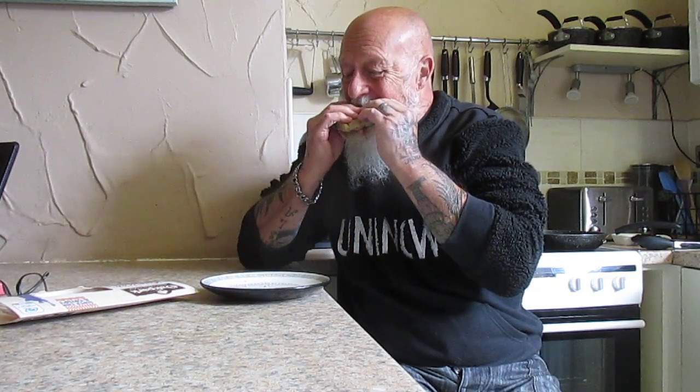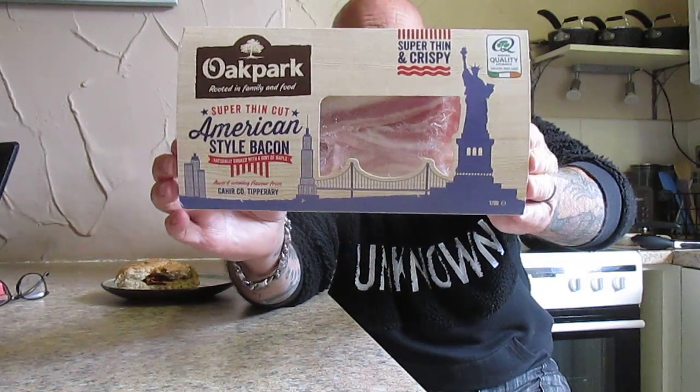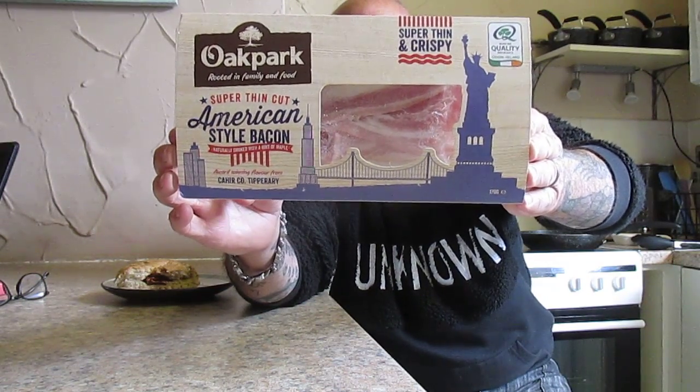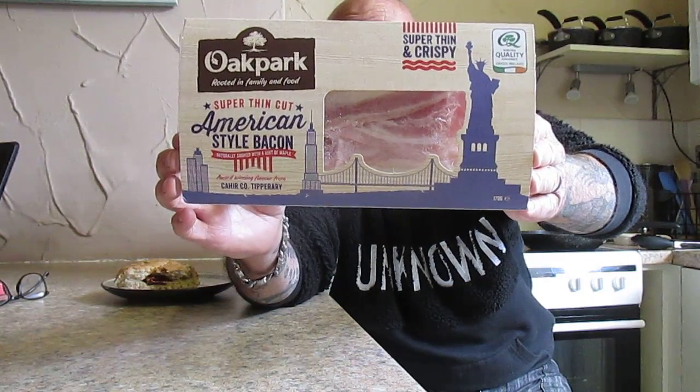How they do it for that price I do not know — beautiful. So if you see this in Farmfoods or anywhere else for that matter, pick it up. You won't be disappointed, it really is nice.